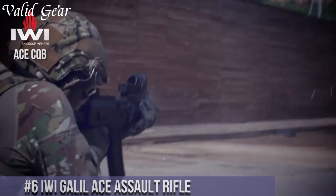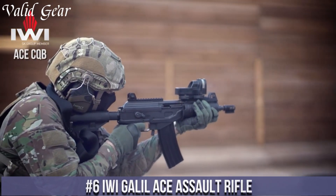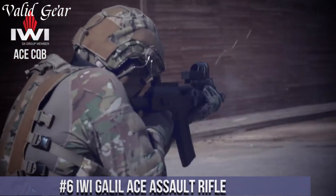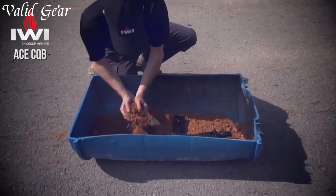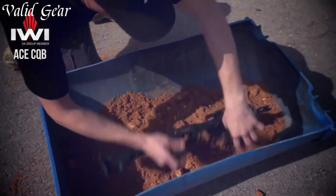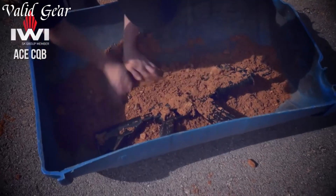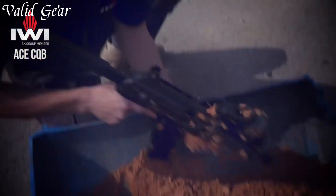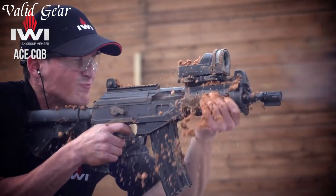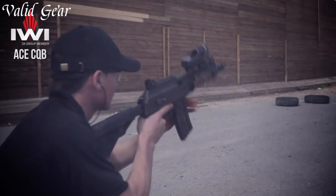Number 6: IWI Galil ACE Assault Rifle. A formidable weapon that blends reliability, accuracy, and durability, designed to excel in challenging conditions. The Galil ACE is a modern iteration of the legendary Galil rifle, built to meet the demands of the 21st century. Chambered in 7.62x39mm or 5.56x45mm NATO, this assault rifle offers exceptional stopping power and versatility.